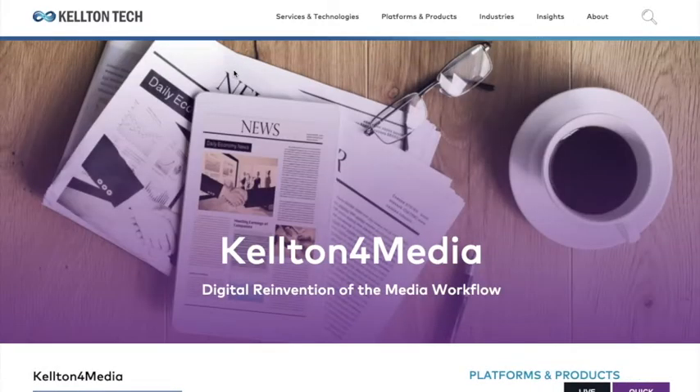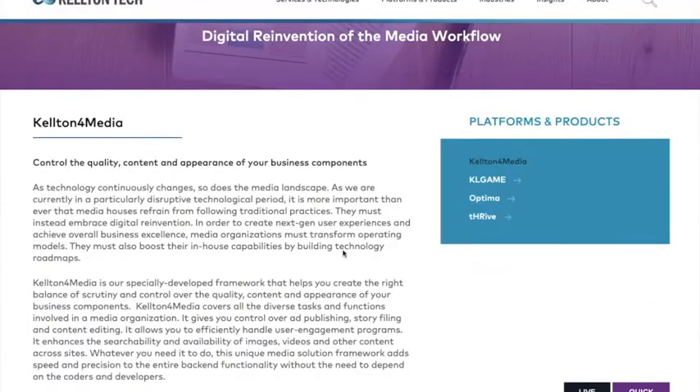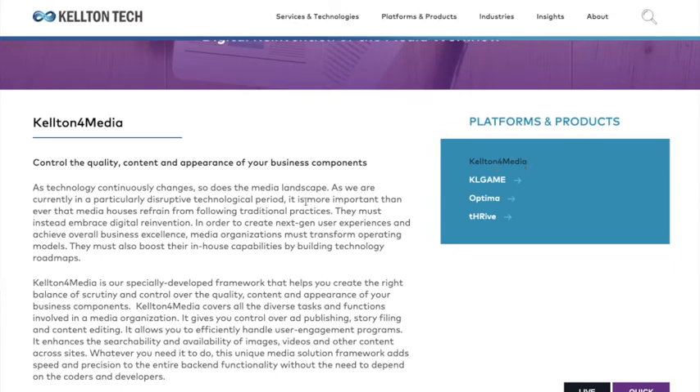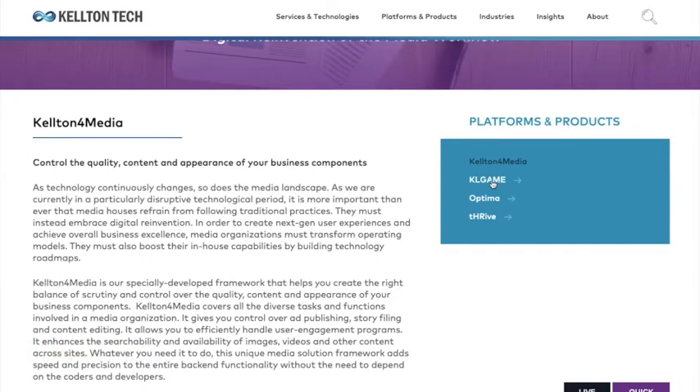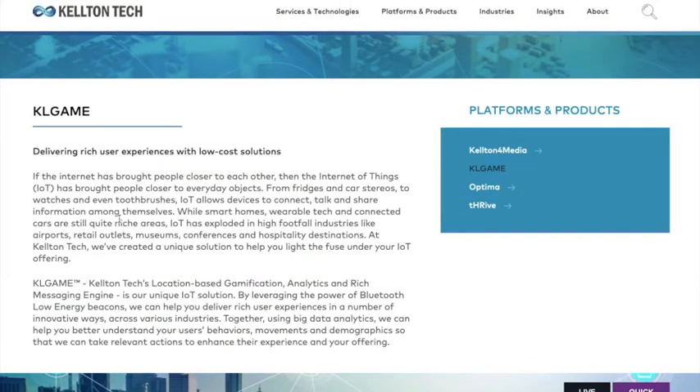One of the products is called Kelton for Media, which controls quality and content creation purposes — the appearance and business components — so you can create flyovers or create content, advertisements, etc. The next product is KL Game, which helps for customer operations.